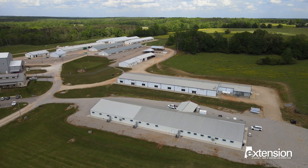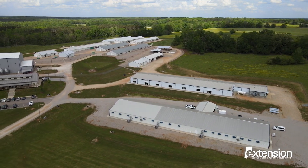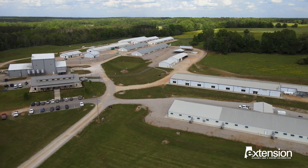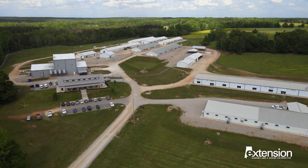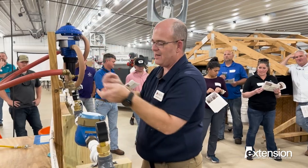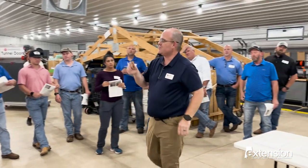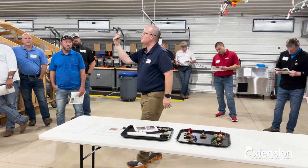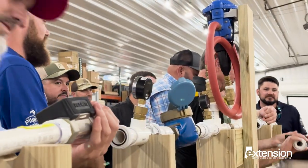The National Poultry Technology Center at Auburn University is the only facility in the country dedicated to the continuous education and training of the poultry industry. The National Poultry Technology Center is a place like no other. Since opening its doors in 2017, the center has hosted more than 56 formal hands-on demonstration seminars for more than 3,400 attendees.